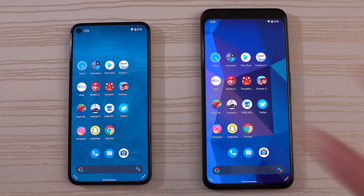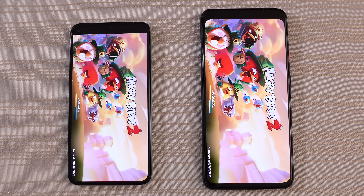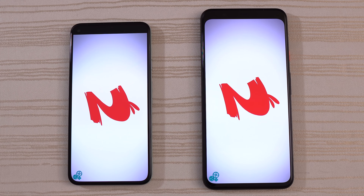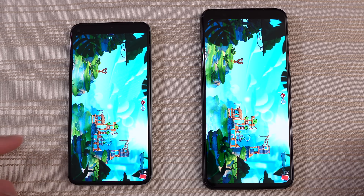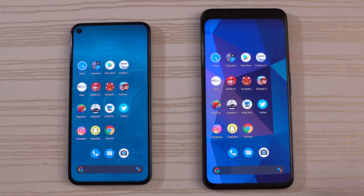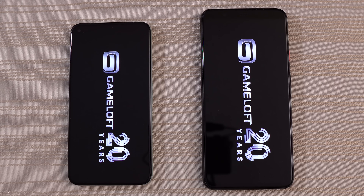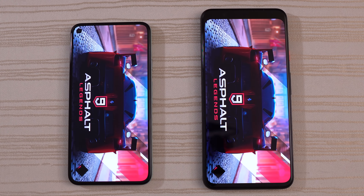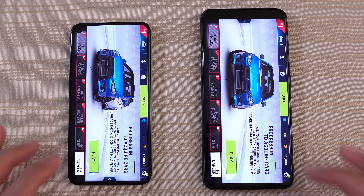And then Angry Birds 2 — starting up and logging in on both phones. Very close on this one. I think the 5 is ahead, and we'll give the win to the Pixel 5 on this one. And then Asphalt 9 — let's go. I think the 4 is out in front. Will the Pixel 5 catch up? Very close, but we'll give the win to the 4 XL.